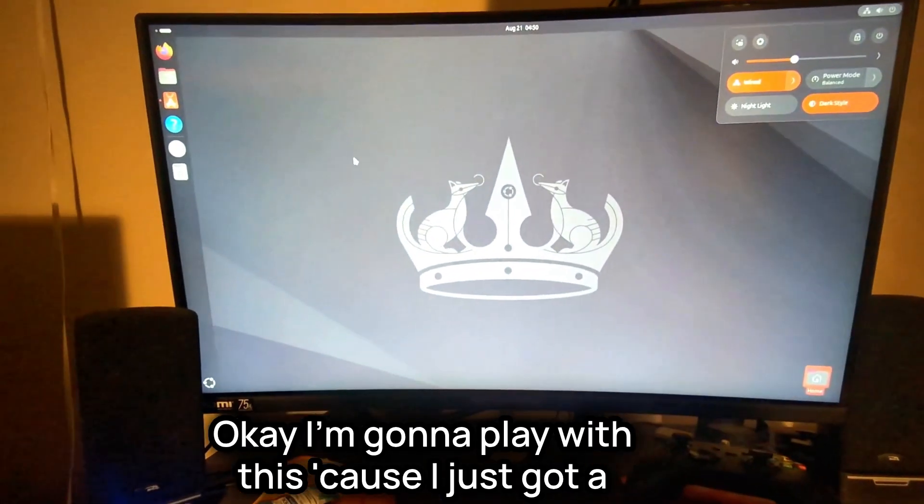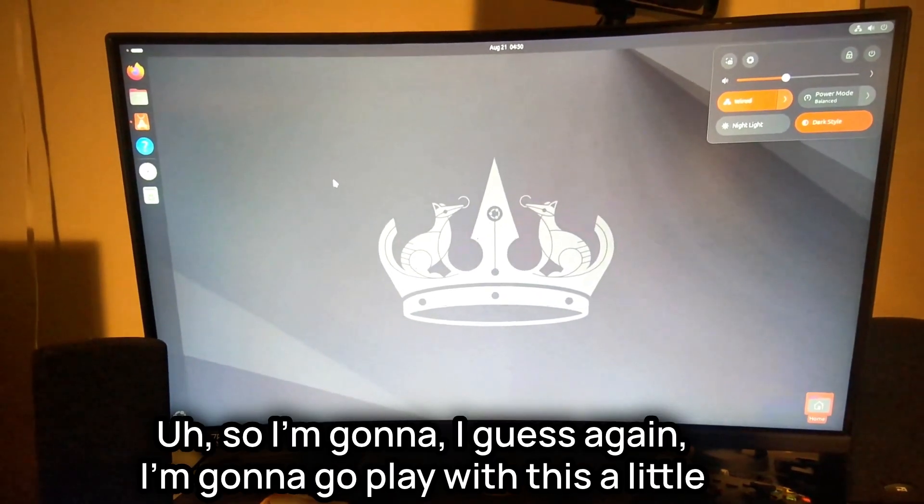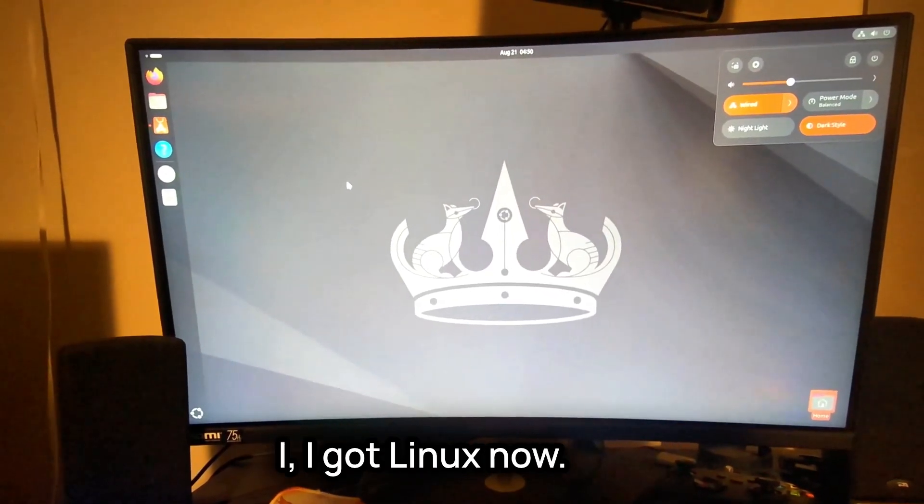I'm going to play with this — I just got a new operating system. Welcome to Linux, for me! As I'm recording this it's been around a week running a full Linux desktop. If you want an update video on the pros and cons, let me know in the comments. Trying to take the easy way out, it turns out just doing it yourself was not as hard and complicated as I thought it was going to be.